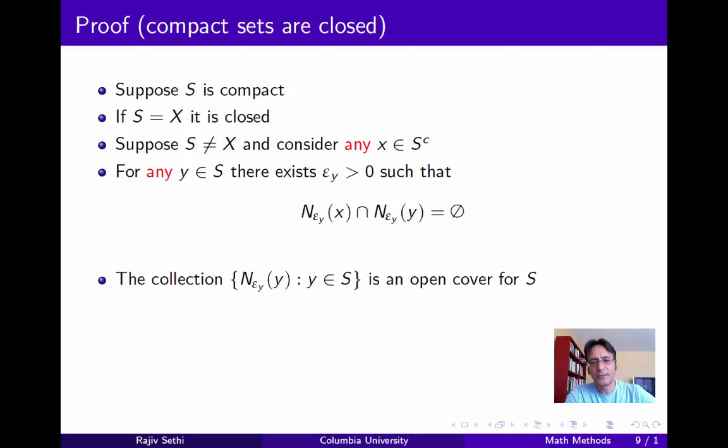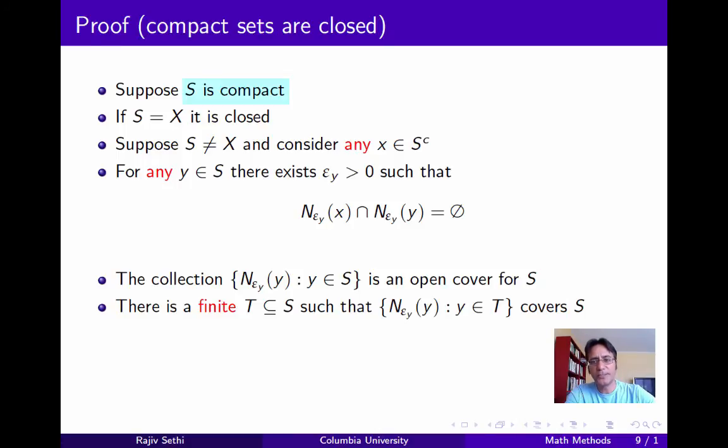Now if you take the collection of neighborhoods — the epsilon_Y neighborhood for each Y in S — this collection is obviously an open cover for S, since every point in S has a neighborhood included in this collection. Now since S is compact, this open cover must have a finite subcover. In other words, there must be a finite set of points in S, which we call T, such that the finite collection of neighborhoods centered on points in T is a cover for S. Now define epsilon to be the smallest of the epsilon_Ys for this finite collection of points in T. It's a finite collection, so the minimum exists.